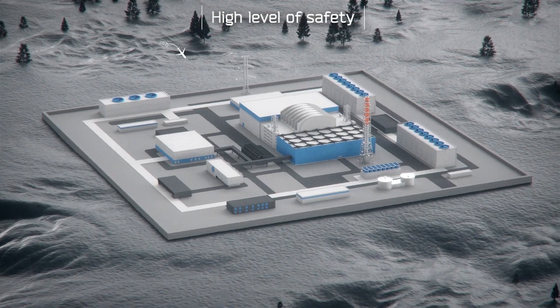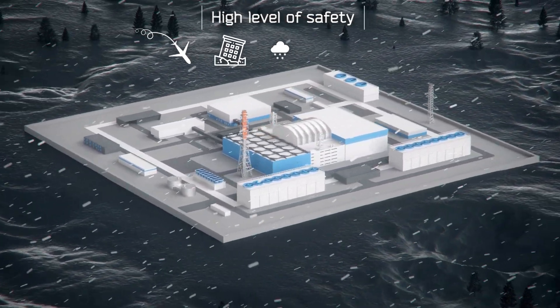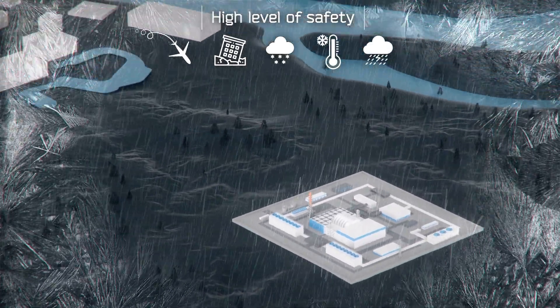These safety systems protect against such external impacts as an aircraft crash, an earthquake, heavy snowing, extreme temperatures, strong winds, hurricanes and tornadoes.